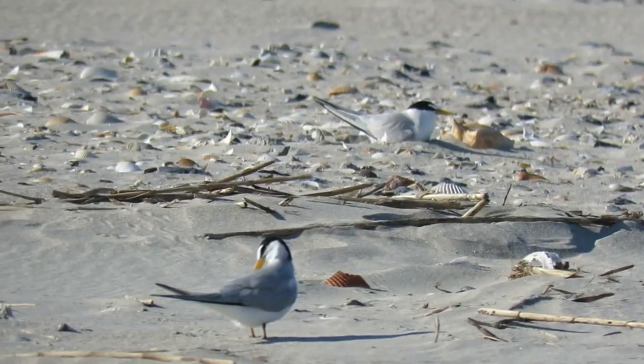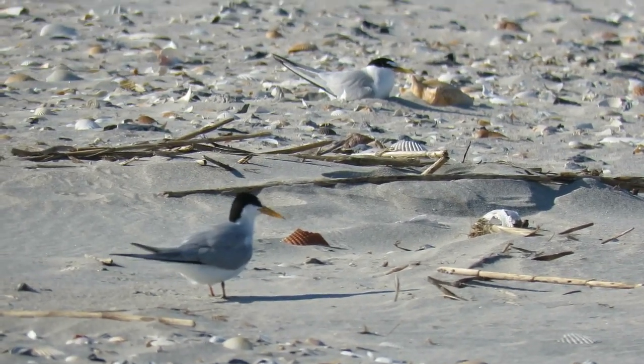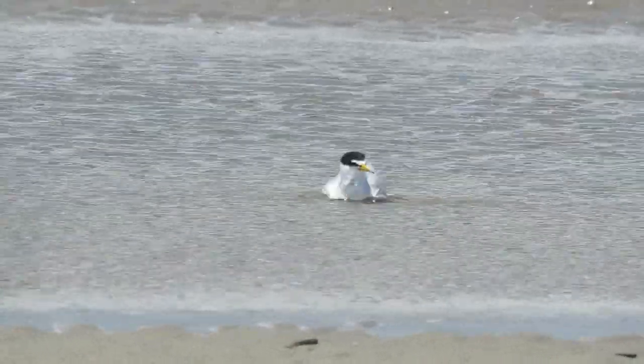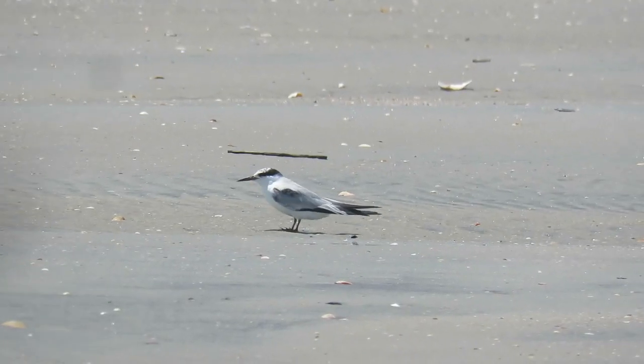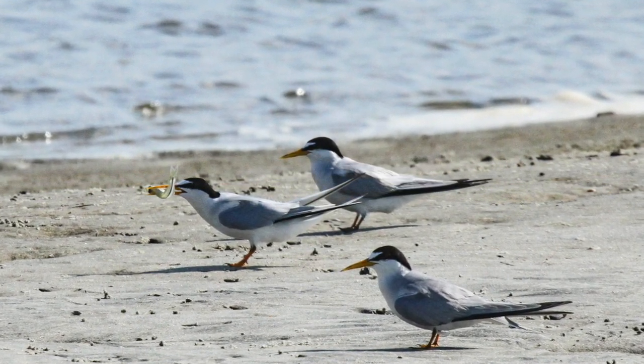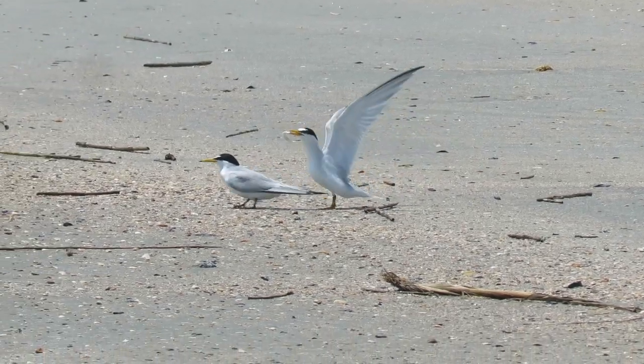These terns are small black-capped terns who nest on our beaches. Adults have a yellow bill and legs; last year's chicks have a black bill and partial cap. They eat the tiny silversides and anchovies in tide pools and managed wetlands.